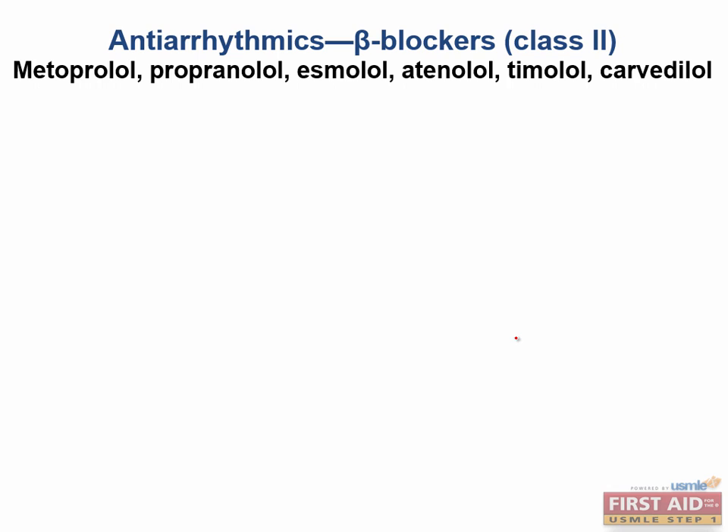Now we go to class 2. As you can see, most of the beta blockers end in LOL. All the ones listed are non-selective beta blockers. They block beta-1 and beta-2 receptors.